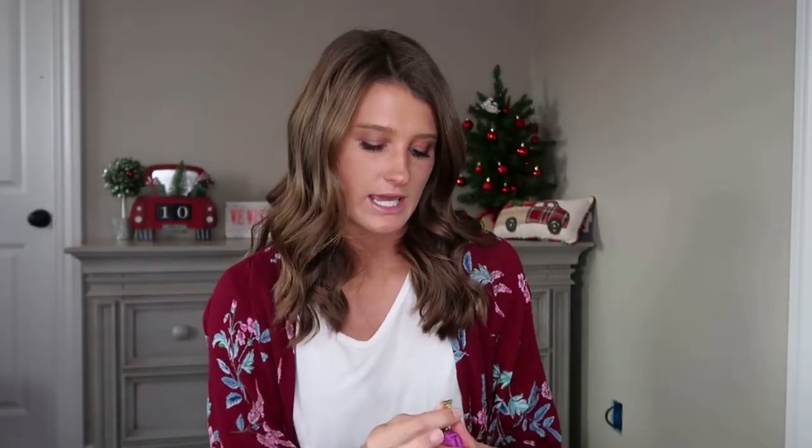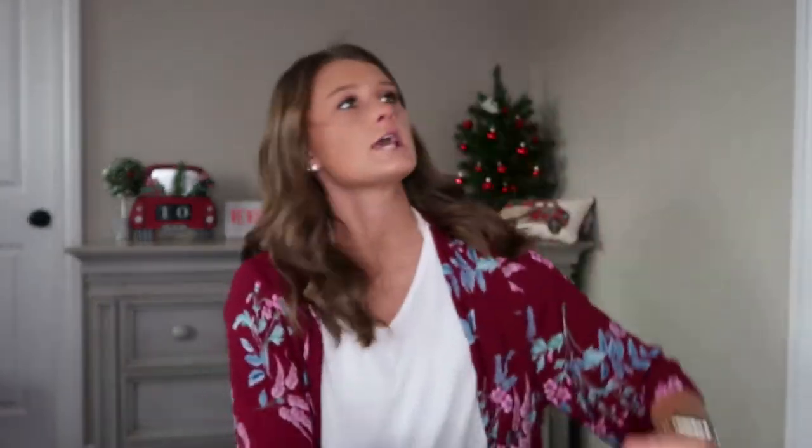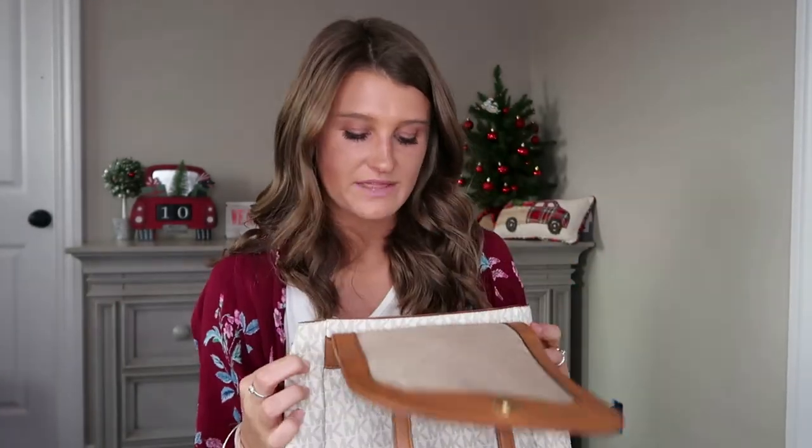I take my makeup bag with me wherever I go — it has everything I need just in case I need to brush myself up. I also always have Advil. When it's that time of the month, it literally feels like knives stabbing me, so Advil always helps. It also comes in handy for headaches or soreness. And lastly, I have a tampon just in case.